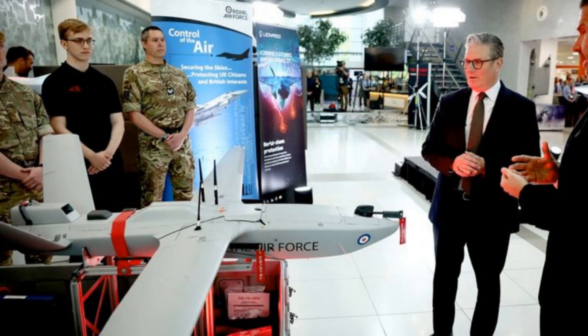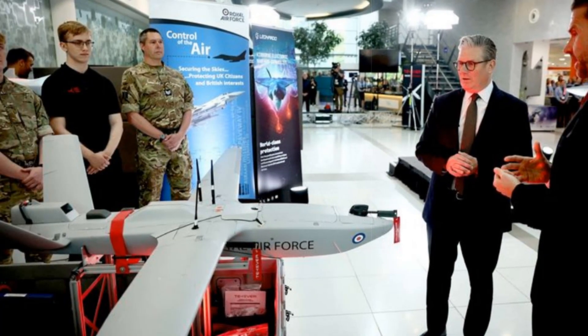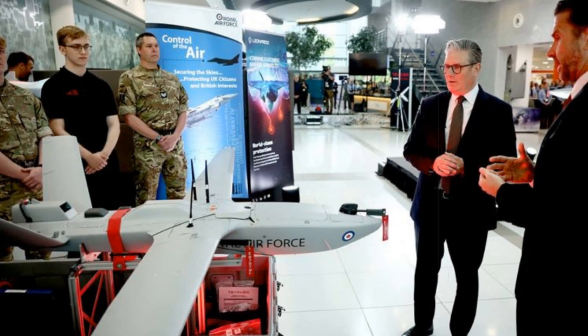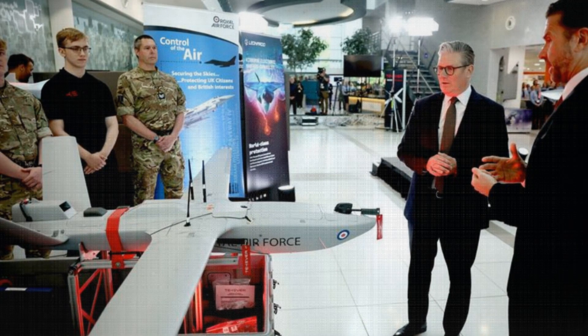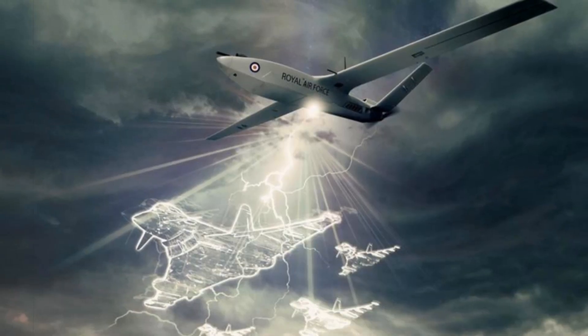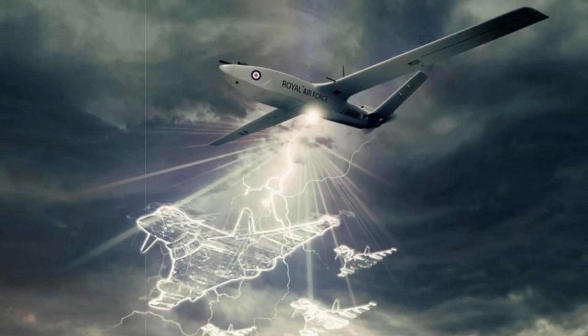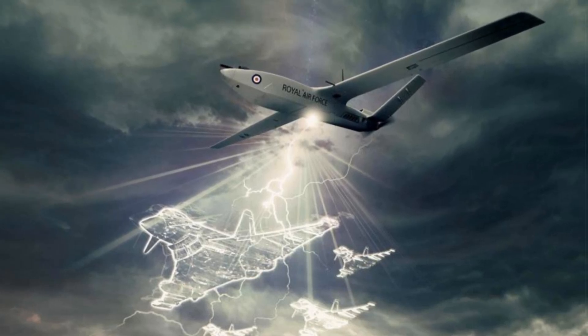This is also a significant economic boost, with the Storm Shroud program supporting over 200 skilled jobs in the UK, particularly in regions such as West Wales, Somerset, and Southampton. Looking ahead, Takever has committed to a £400 million investment to expand its operations in the UK, which could create up to 1,000 additional jobs.